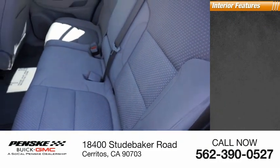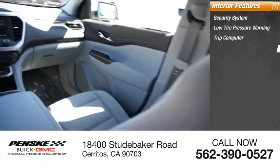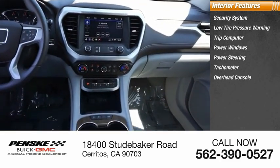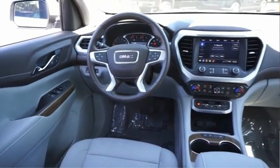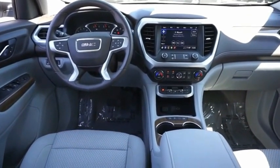Inside you'll find a security system, low tire pressure warning, trip computer, power windows, power steering, tachometer, overhead console, tilt steering wheel, panic alarm, and passenger vanity mirror. This beauty is sure to make you the talk of the neighborhood, so call or drop in for a test drive today.